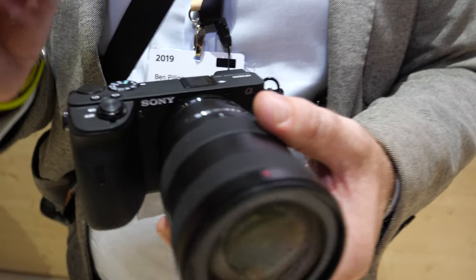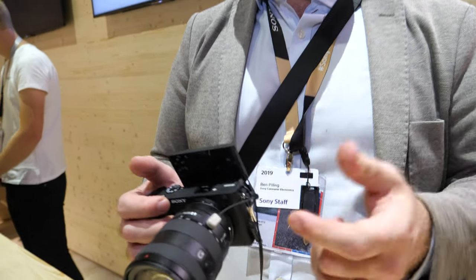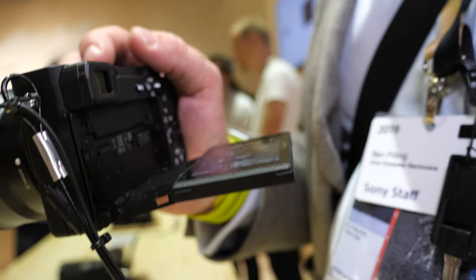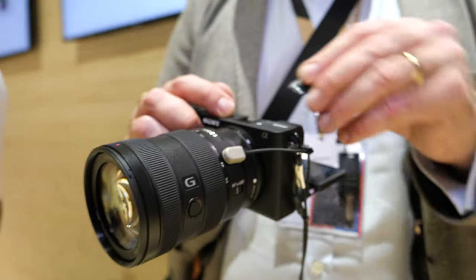The ECM-B1M microphone is fully compatible with the Alpha 6600 and can also be used with the 6500, 6400, and other models. It connects through the multi-interface shoe, not a mini jack, because the point is to reduce the travel of the analog signal. We still give you the option for a 3.5mm jack input as well. The body features magnesium alloy construction, and we also try to put a firm frame on the LCD.